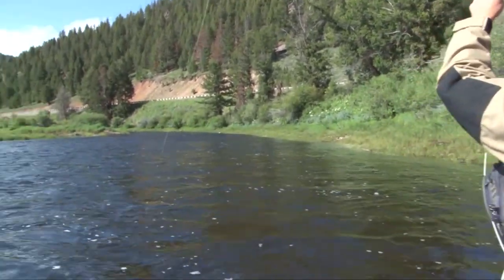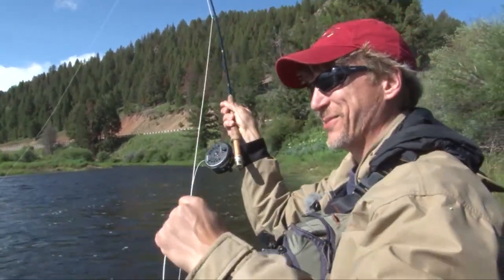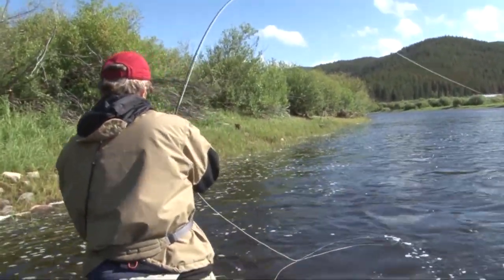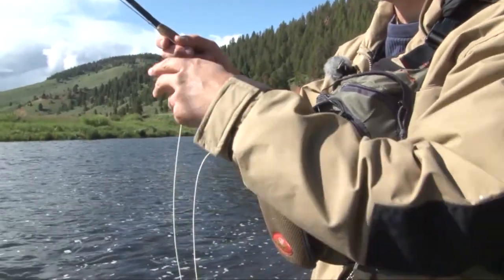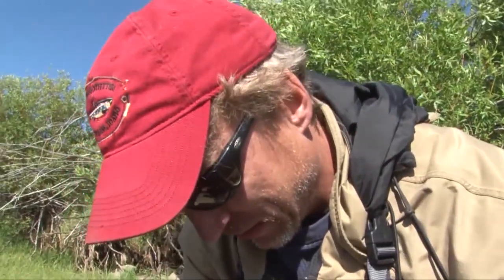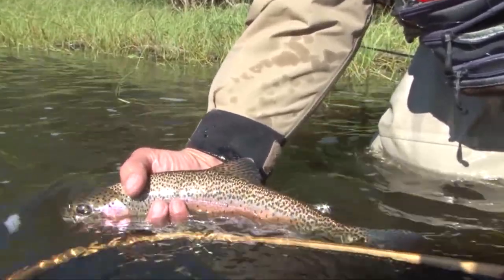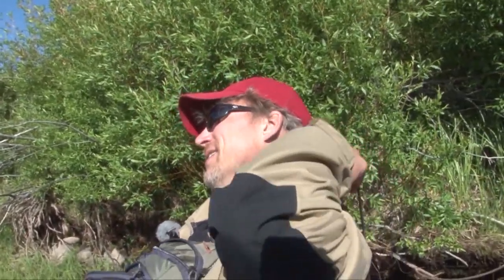Yeah, that's a good one Steve! Let's get this guy in — that was sweet, you got a good one. Steve gradually worked the fish toward him. Good fighter. It looks like all the other bows we've caught, but I was a little more sensitive this time after breaking the last one off — didn't want to lose it. That's gorgeous, really nice. Love dry fly action — there's nothing like it!